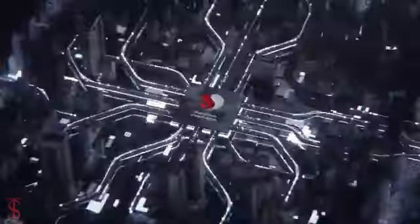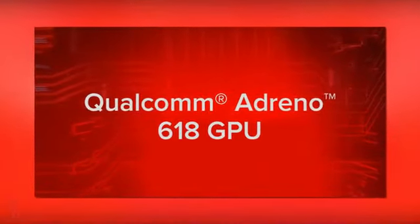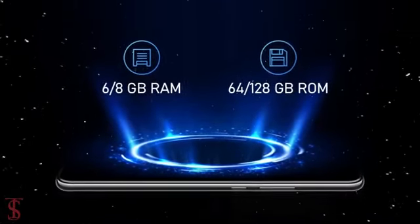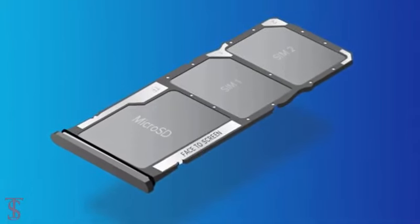The phone comes powered by a Qualcomm Snapdragon 720G chipset paired with an Adreno 618 GPU. The device packs 6 or 8GB of RAM and 64 or 128GB of UFS 2.1 storage that can also be further expanded up to 512GB via a dedicated microSD card slot.